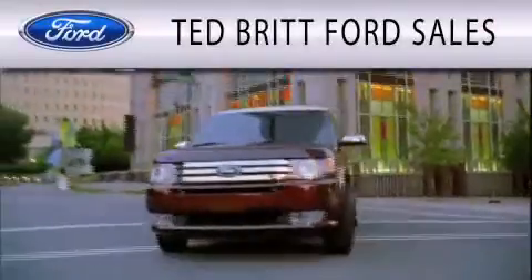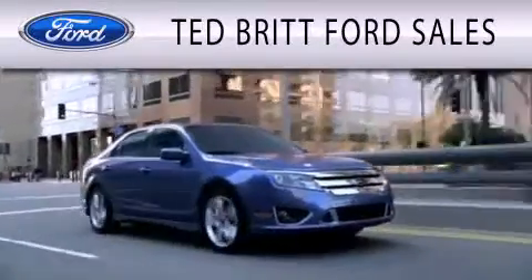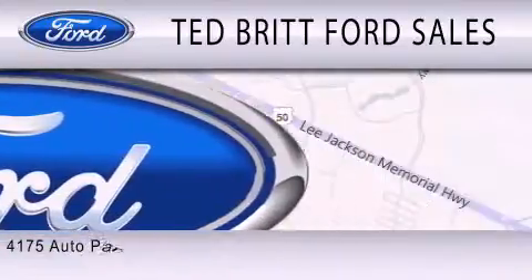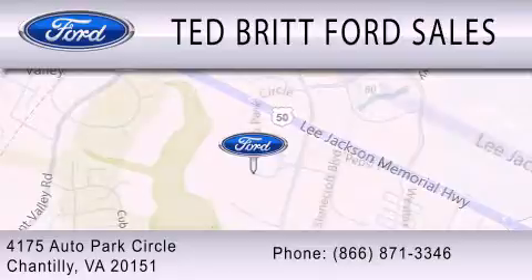Ted Britt Ford Sales is dedicated to doing everything possible to ensure that the experience you have selecting your next vehicle is as pleasant as possible. We're located at 4175 Auto Park Circle in Chantilly.